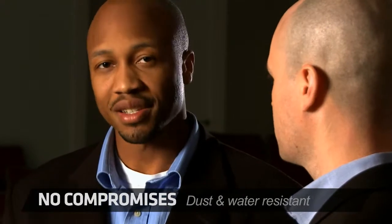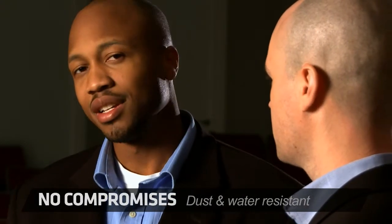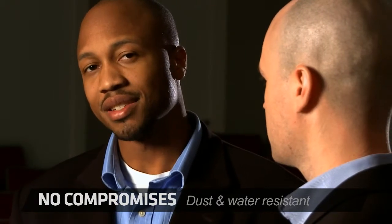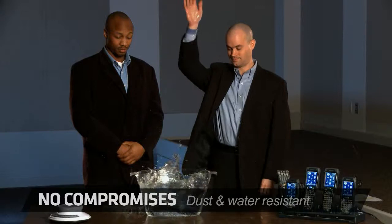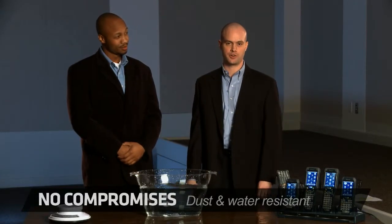Dust and lint from cardboard boxes can get into the cracks of electronic devices, causing malfunctions. Not with the CK71. Its IP67 rating means it's dust-tight.